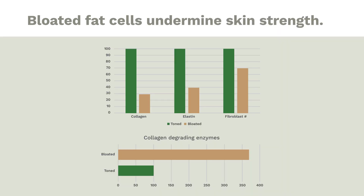We've shown before how bloated fat cells undermine skin strength. Collagen production decreases by 70% from bloated fat cells — when fat cells get big, they signal fibroblasts to stop making collagen. They also turn off elastin production and unleash a dramatic increase in collagen-degrading enzymes. So bloated fat cells can perfectly explain the disordered architecture we saw in the histology.